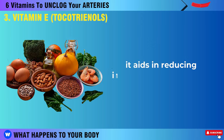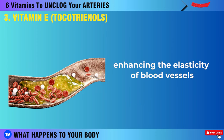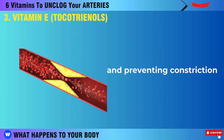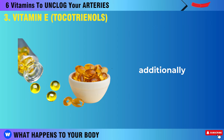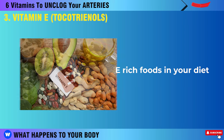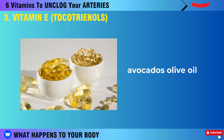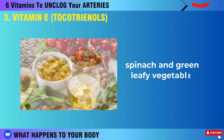Tocotrienol aids in reducing inflammation in the body and breaking down scar tissue fibers, enhancing the elasticity of blood vessels and preventing constriction. It's also advisable to include vitamin E-rich foods in your diet, such as sunflower seeds, almonds, avocados, olive oil, spinach, and green leafy vegetables.